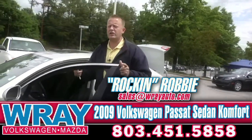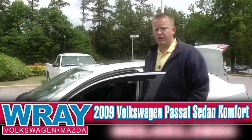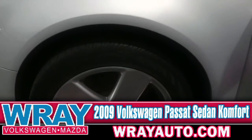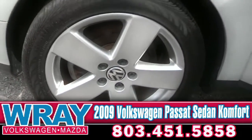Today I'm going to be showing you a 2009 Volkswagen Passat. This is the Comfort Edition, so it's got a lot of nice features to it. First one we can start with right here — your alloy wheels. Nice look to the vehicle, it's giving a very smooth ride, kind of stylish if you say so.